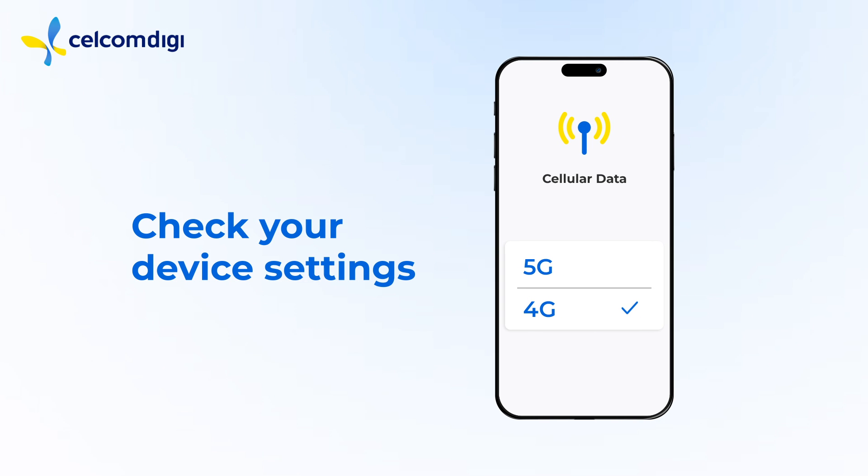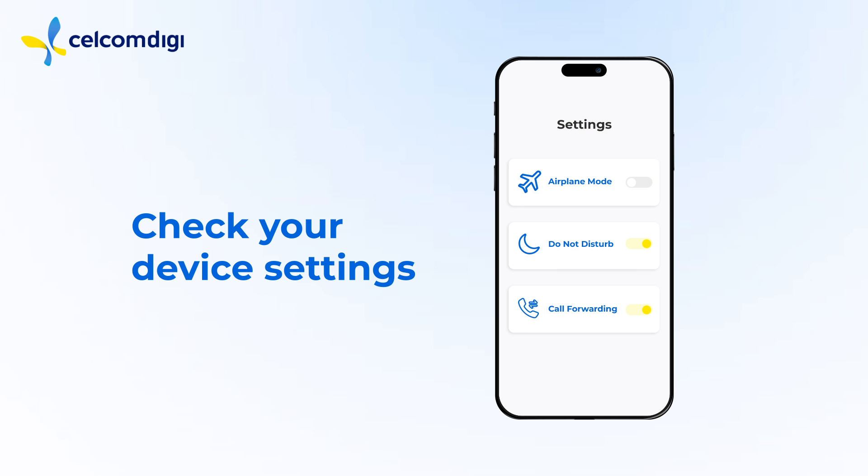Double check your device settings. Make sure it's connected to the right network mode. Turn off airplane mode, do not disturb, and call forwarding. You can also reset network settings.